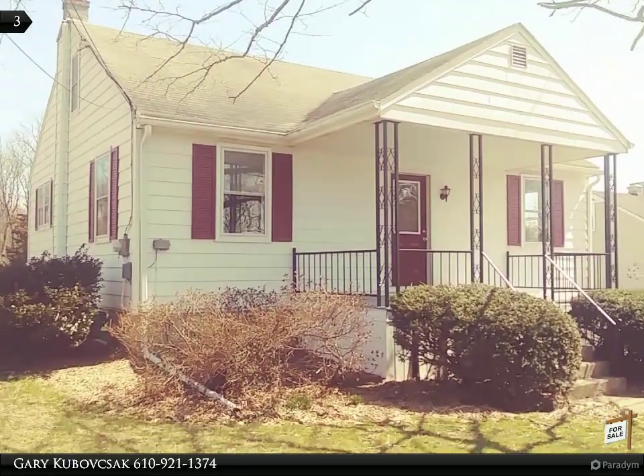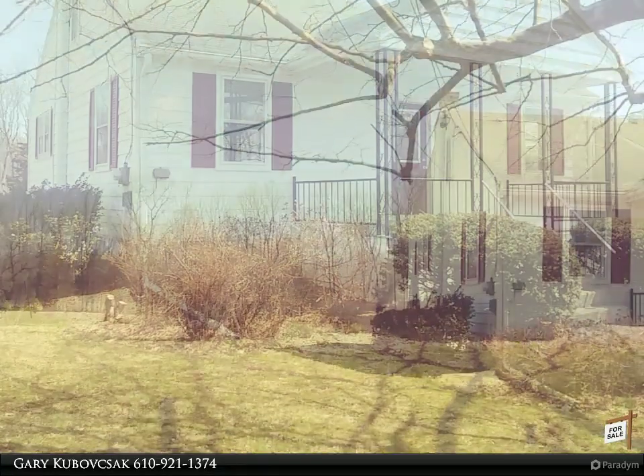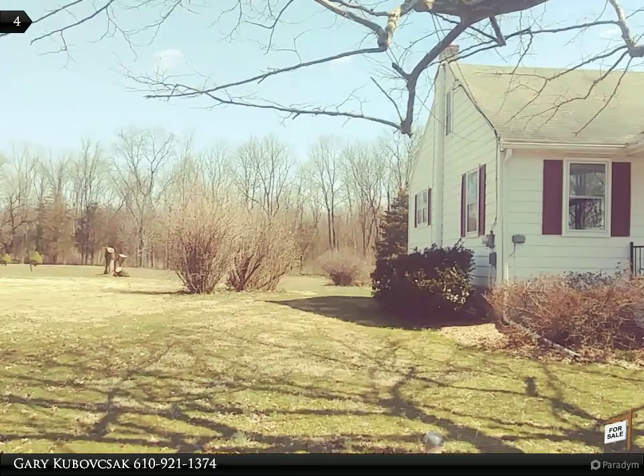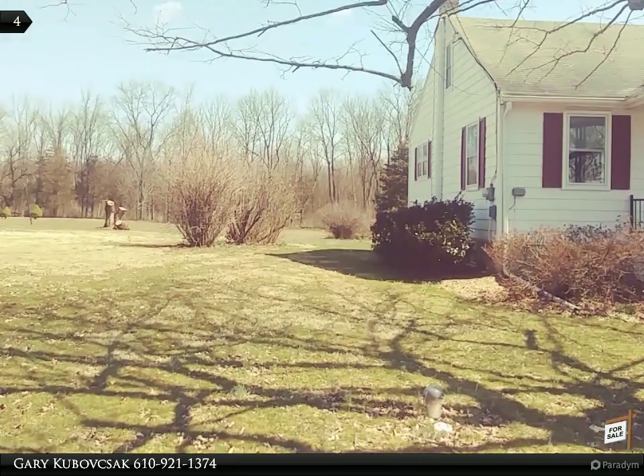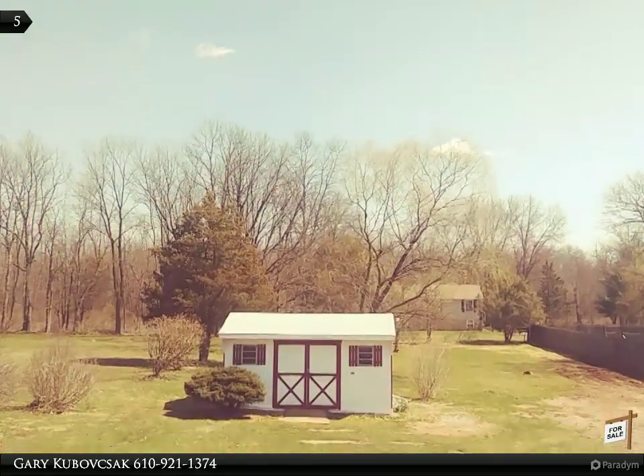A low-tax space makes this property very affordable. New flooring and new paint top to bottom, modern kitchen and bath. And do not forget a walkout basement of 600-plus square feet for additional living space.